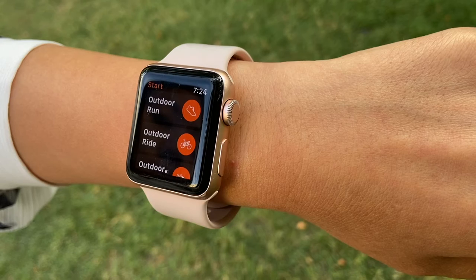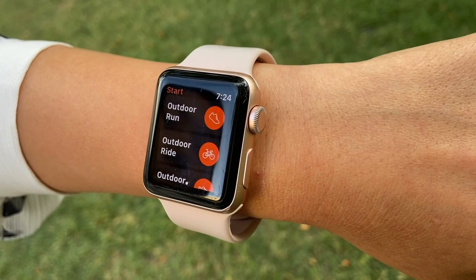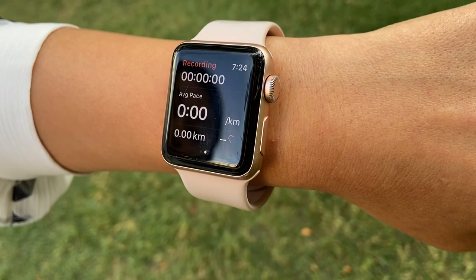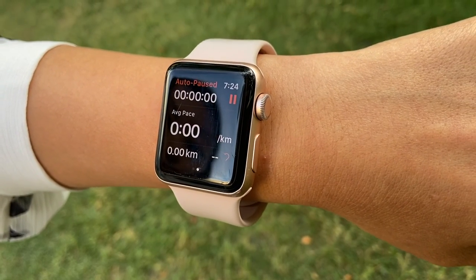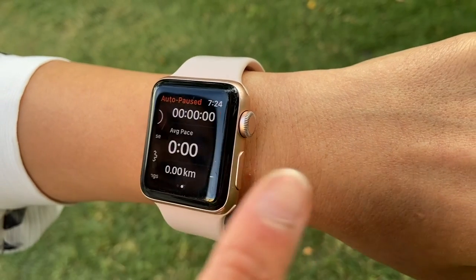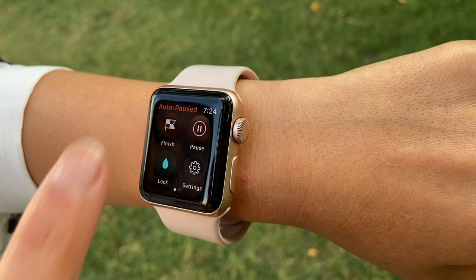A lot of runners like to use Strava, which is very popular. However, I don't like that it shows a lot of details about your run to all your Strava friends, including your pace, your time, and a map of where you ran. The Nike Run Club app is more discreet — it only shows the distance you ran.